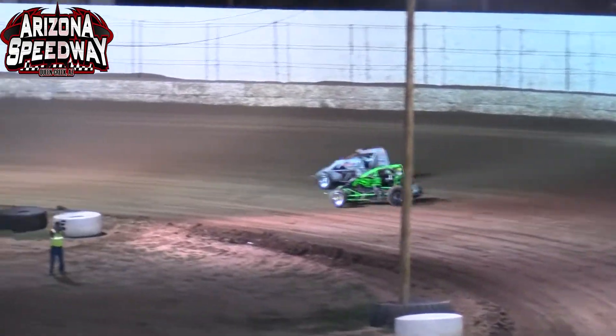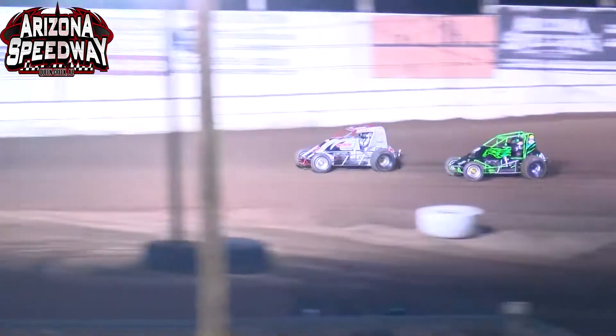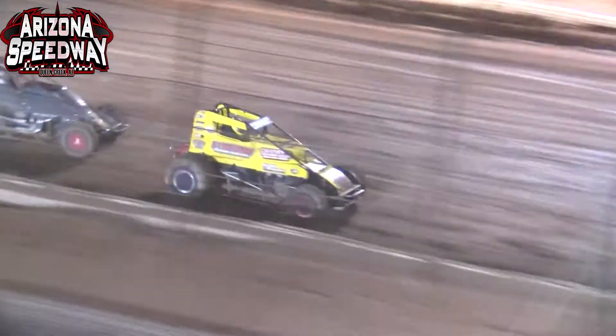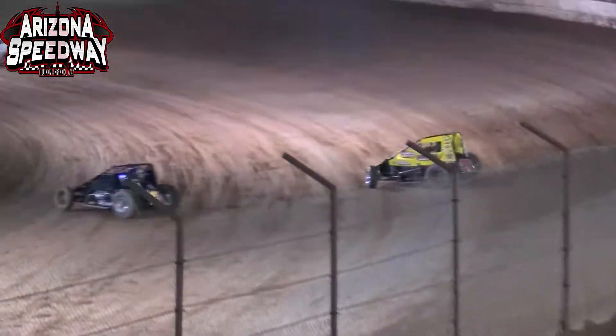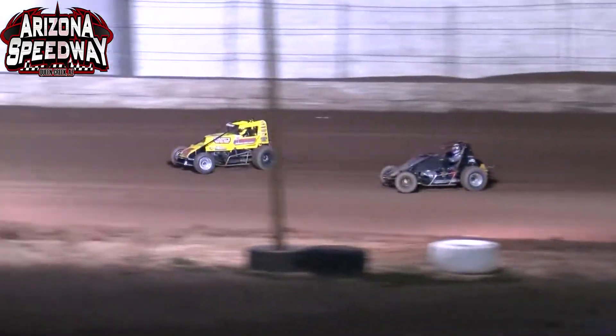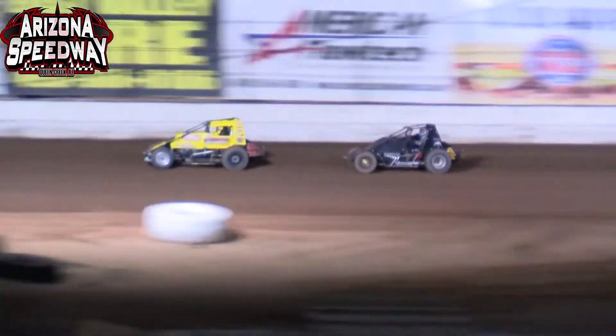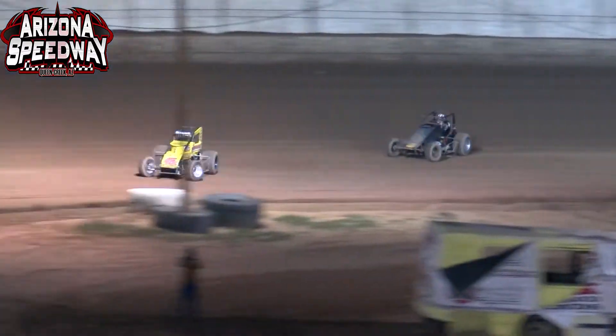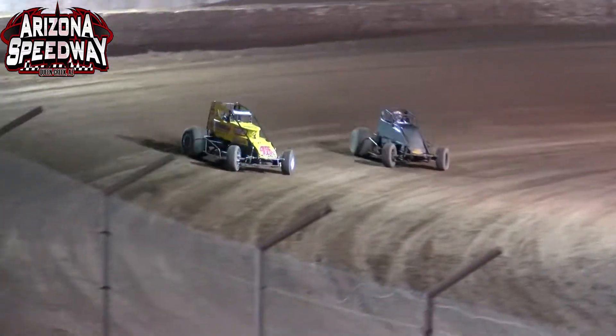Speaking of a good battle right now for that second spot, Dennis Guile once again putting the pressure on the tail tank of the 45K of Kuhl. As the white flag flies this time for Tanner Groh. And it appears Conrad screwed up — they were supposed to go eight laps here, not six laps. And the checker flag will come out.